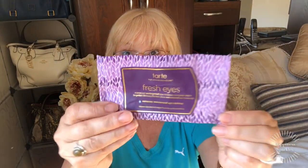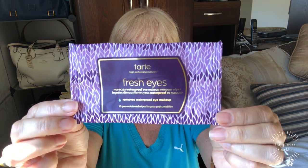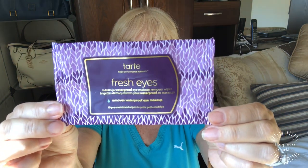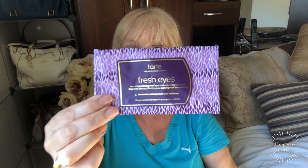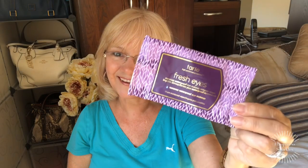These were fabulous — these were in a gift from Allegra that she sent me a while back. They are the Tarte Fresh Eyes waterproof eye makeup remover wipes. These are amazing; I love these — one swipe and your mascara is off. I went through numerous amounts of the Clairol conditioner that comes in the box of color.